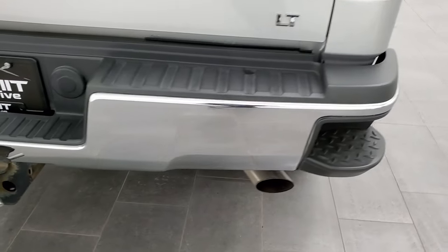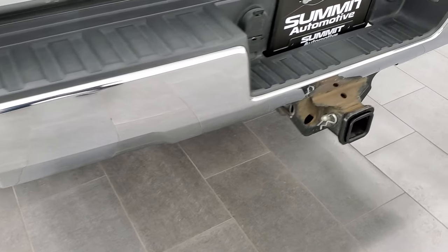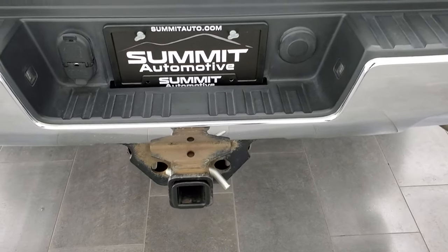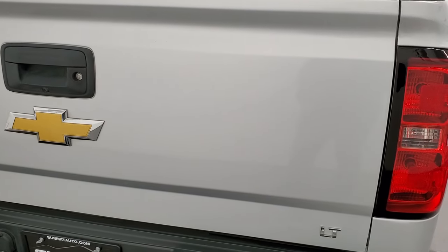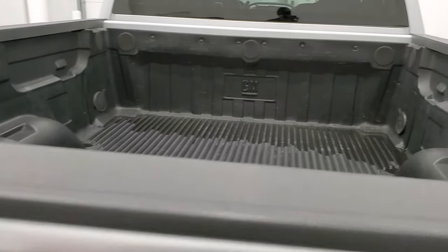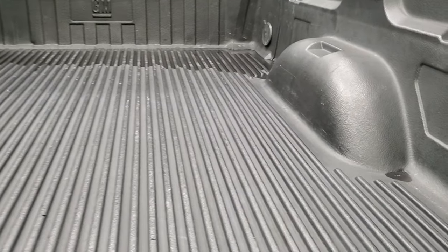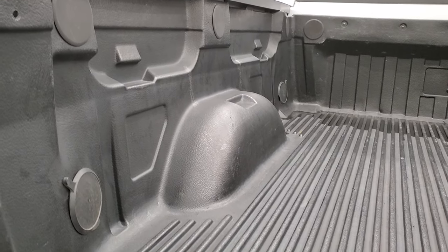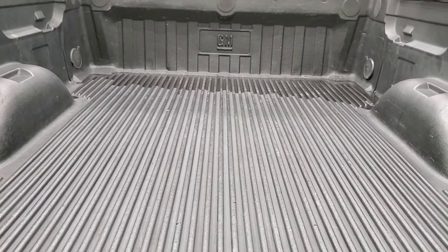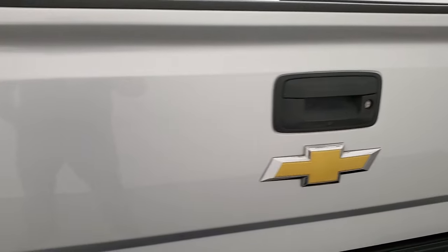Coming around to the back, the rear bumper is in nice shape — didn't see any dents or dings on there. It has rear bumper steps, a full towing package which includes the receiver hitch, 4-pin, and 7-pin wiring. The tailgate is in very nice condition, didn't see any major dents or dings. It does have a locking tailgate, shock-down assist tailgate, and a drop-in bed liner. This one does have LED bed lighting on both sides, and that is a factory GM bed liner that goes on to the tailgate as well.